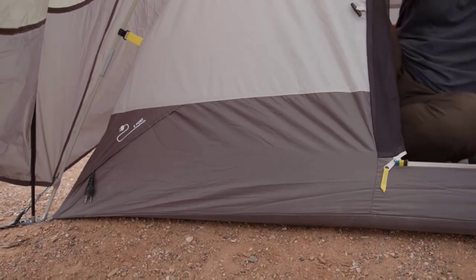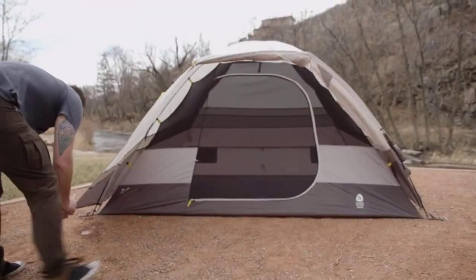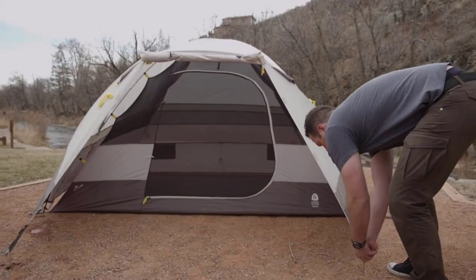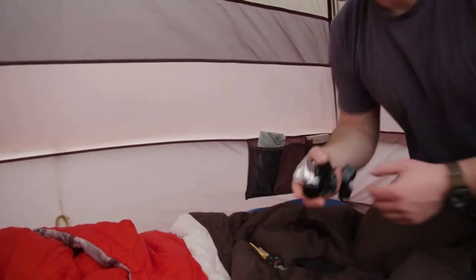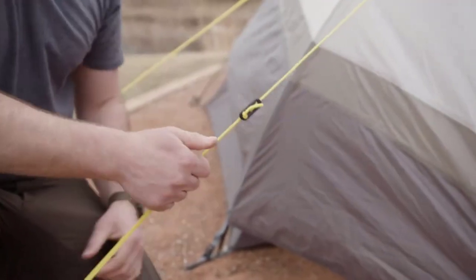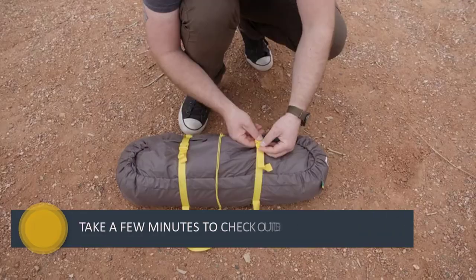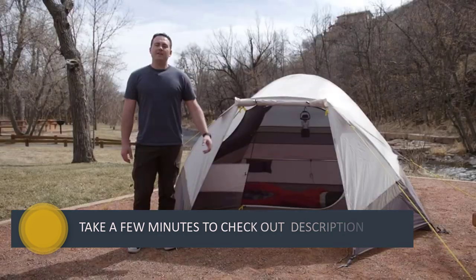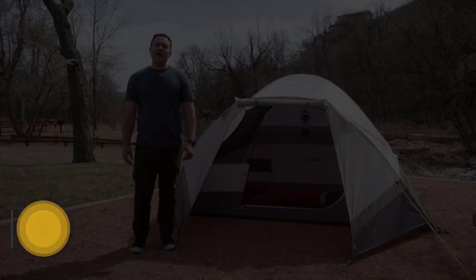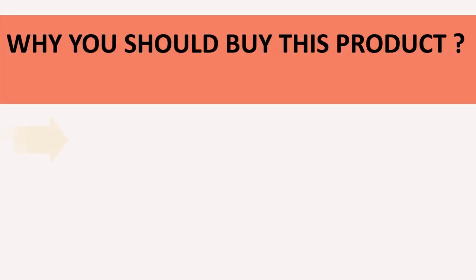The gear loft provides extra interior storage space, while the burrito bag makes storing your tent easy. The floor is made of 68D poly taffeta, which is durable and will hold up well against wear and tear. The fly is also made of 68D poly taffeta, providing excellent protection from the elements, and the poles are fiberglass, making them very strong and resistant to breakage.